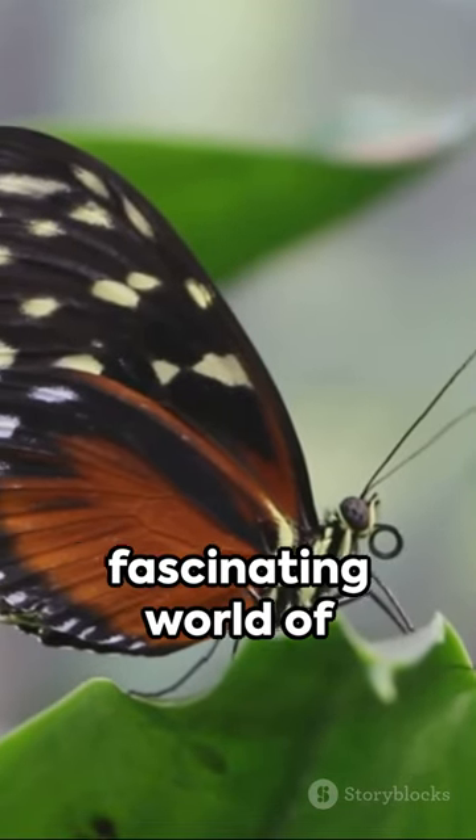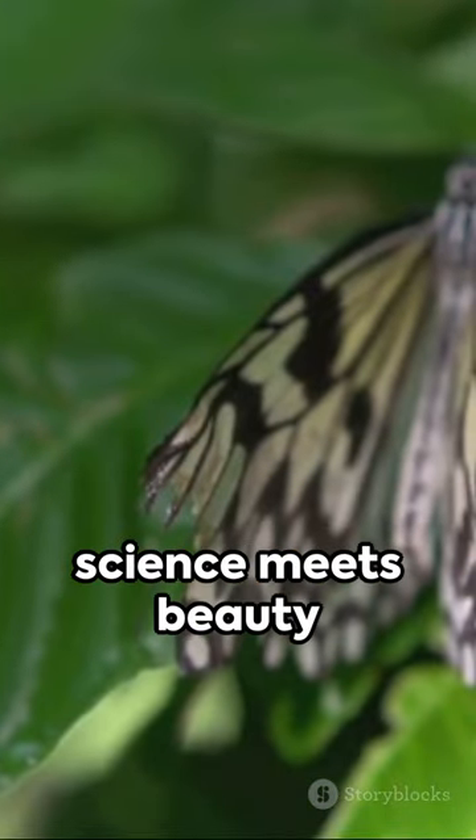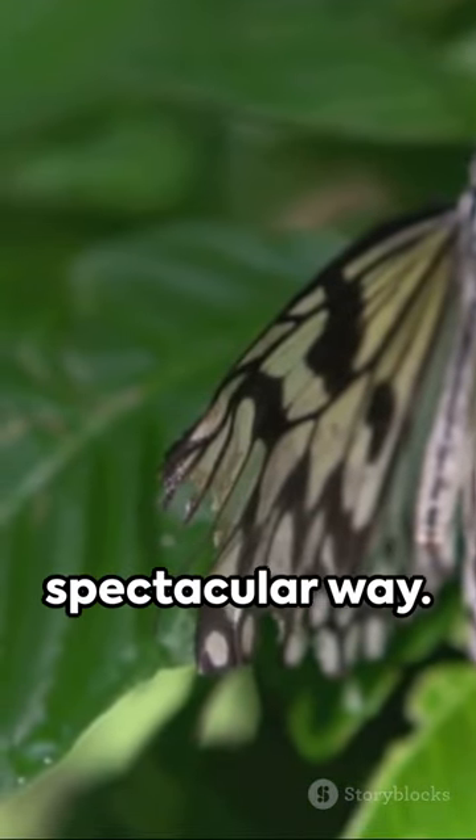Dive deeper into the fascinating world of butterfly wing pigmentation, where science meets beauty in the most spectacular way.